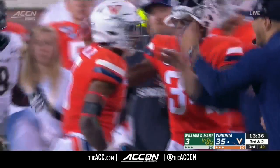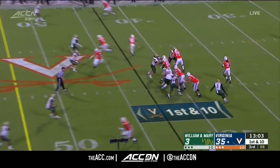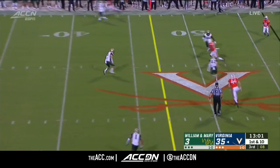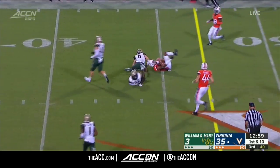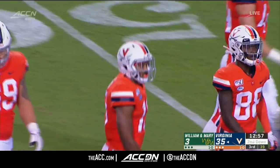Atkins able to move the chains. Chris Sharp motions out, empty set. Perkins over the middle — Janna, to the 45 of William and Mary. Terrell Janna Jr. Plenty of options on second and short.